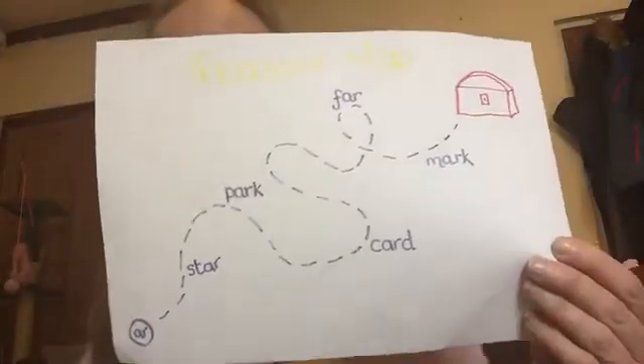Now here's a challenge for you. Can you make an AR treasure map? How big will it be? Where will it go? What will you see along the way? How many different AR words can you write down on your treasure map? I can't wait to see your work. Have a great day. Bye bye.